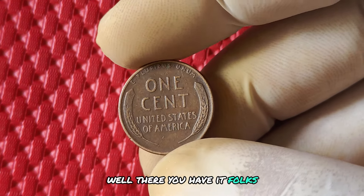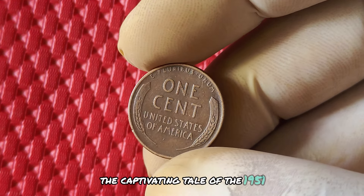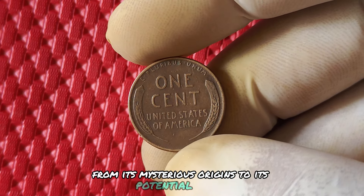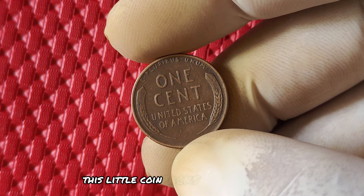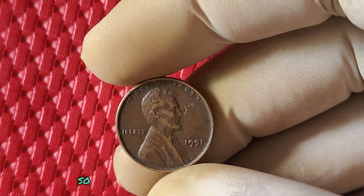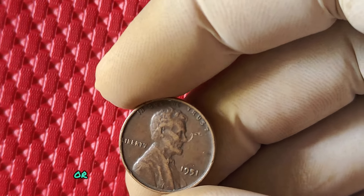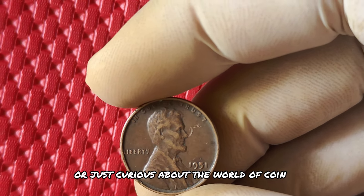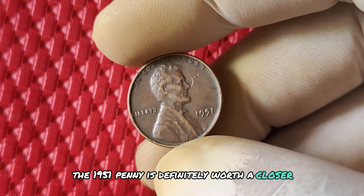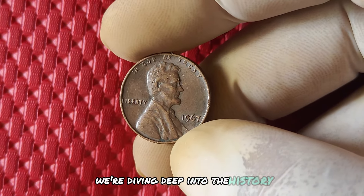There you have it, folks. The captivating tale of the 1951 No Mint Mark Lincoln Penny. From its mysterious origins to its potential worth, this little coin packs a lot of history and value into its small frame. Whether you're a seasoned collector or just curious about the world of coin collecting, the 1951 penny is definitely worth a closer look.